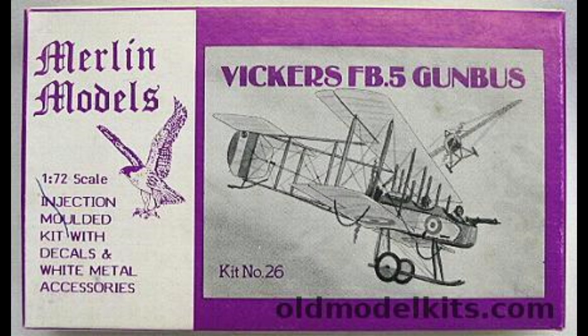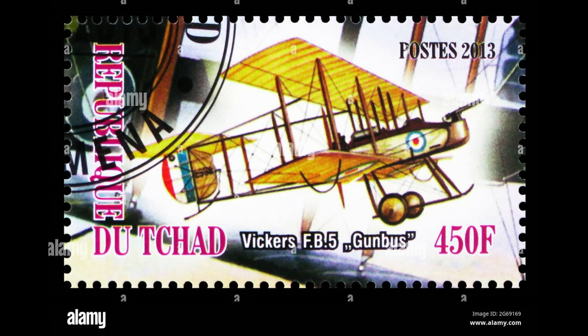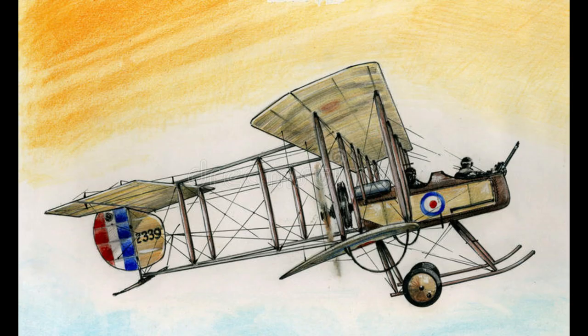Neither quick nor agile, the FB-5 initially proved reasonably successful against German reconnaissance aircraft. By the end of 1915, however, the rapid progress of military aviation had rendered it obsolescent, and the Gunbus was withdrawn from front-line units in mid-1916.